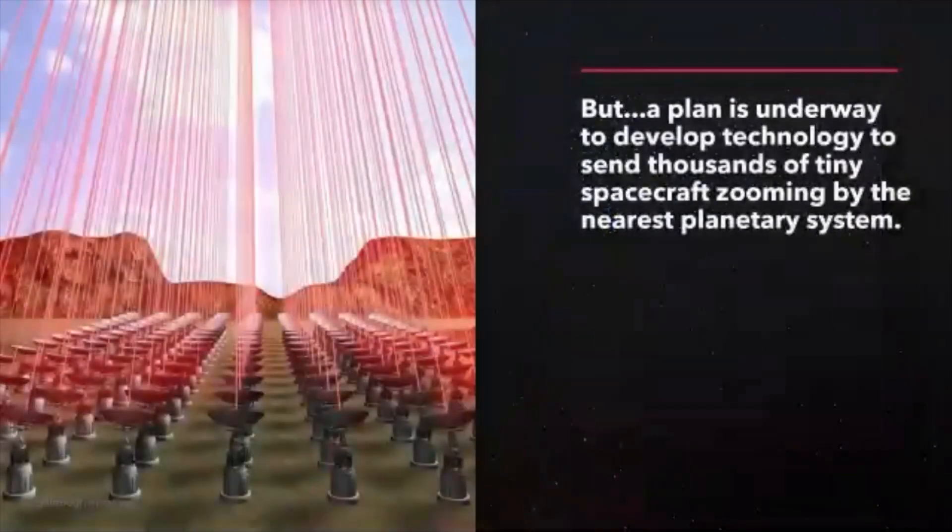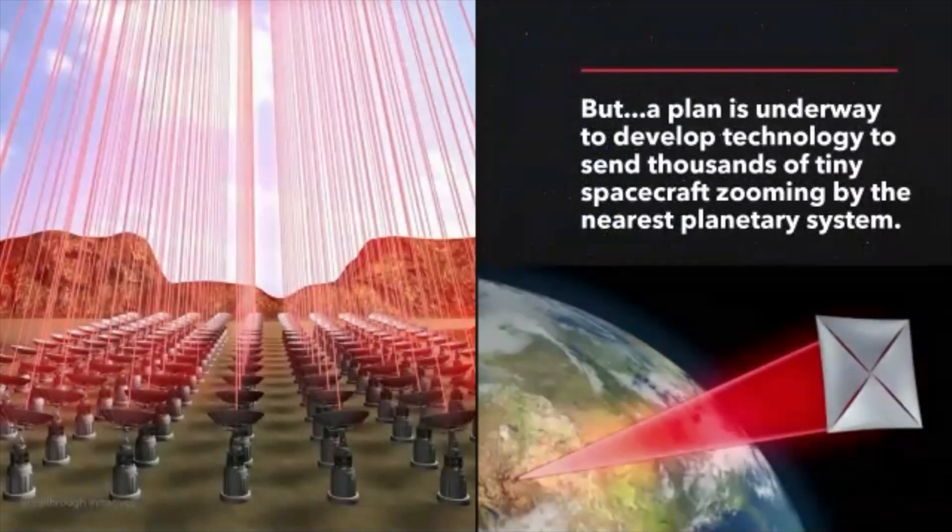The first idea is sponsored by Breakthrough Initiatives. It's called Starshot, and it literally is to the stars. The plan is underway to develop technology to send thousands of tiny spacecraft zooming by the nearest planetary system. These spacecraft would be called space chips — so instead of spaceship, it's space chip. These space chips would deploy a solar sail that's a few meters in diameter, as shown on the bottom right.